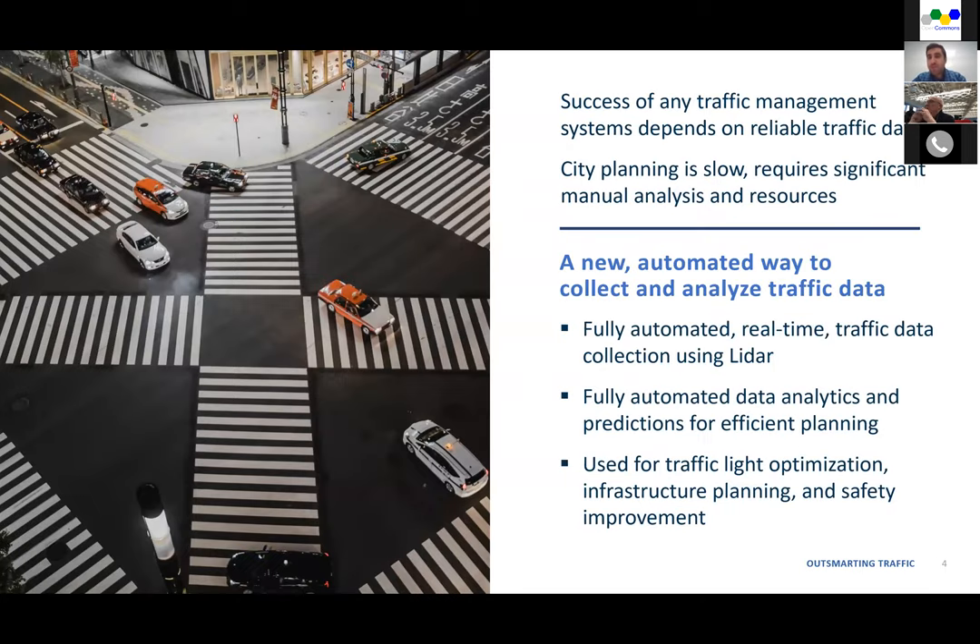Success of any traffic management system depends on the reliability of the traffic data. For many years, when talking about traffic signal coordination, we mainly focused on cars. But now, because of government initiatives to make our environment cleaner and cities more efficient, we are promoting biking and walking as new modes of transportation. The challenge is that many traffic management systems are still designed only for cars and are not efficient enough in protecting the safety of pedestrians and cyclists.